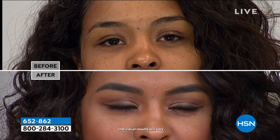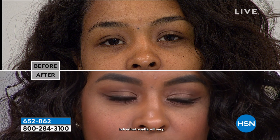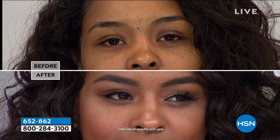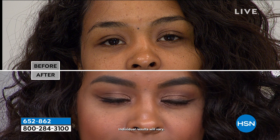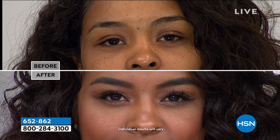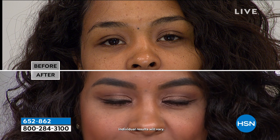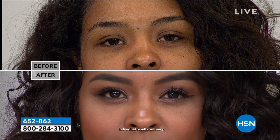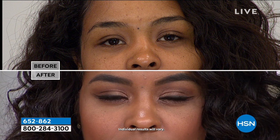I feel like eyeliner is the sexy tool. There's something super sexy about eyeliner from Cleopatra on down. Donya's application is very soft — not over the top — blended, just making the whites of her eyes pop and her beautiful brown eyes look amazing.